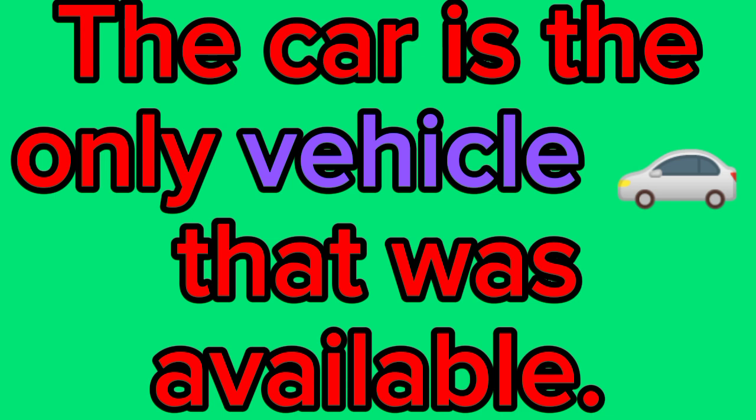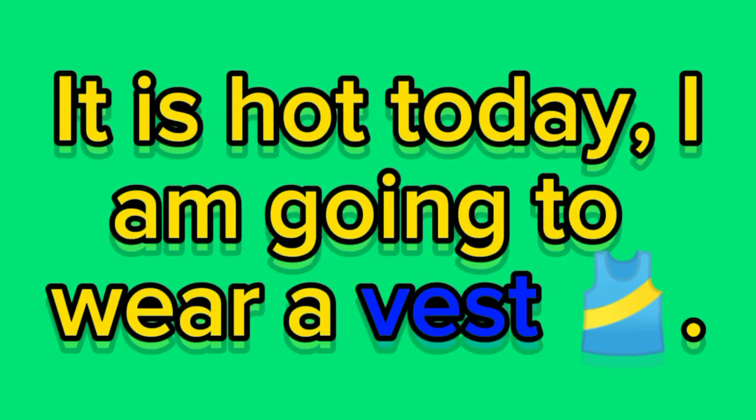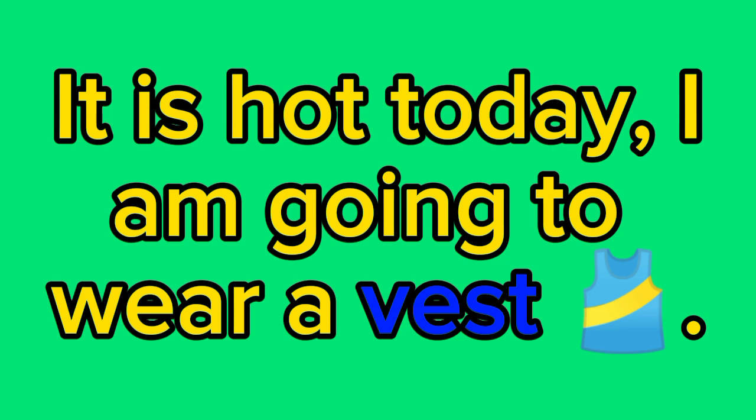V for vehicle. The car is the only vehicle that was available. V for vest. It is hot today, I am going to wear a vest. Yay!